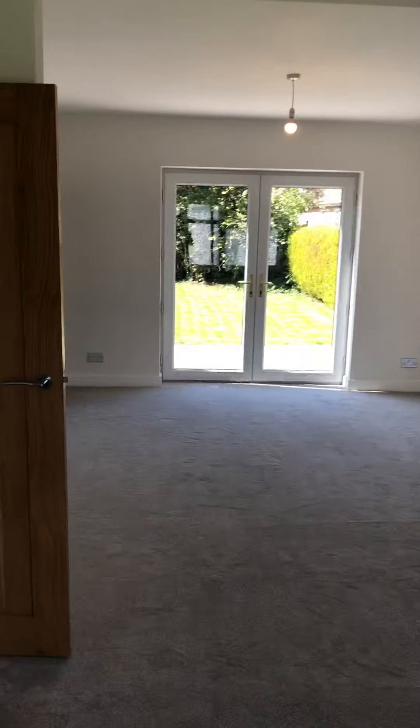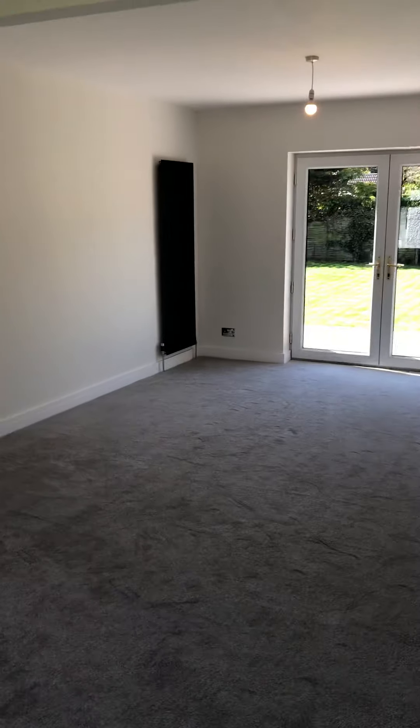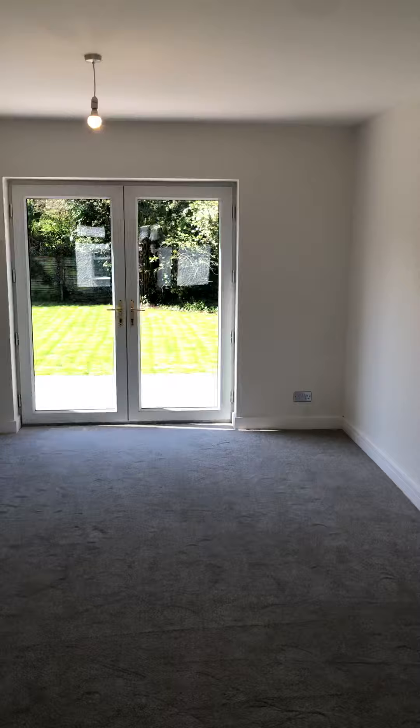The camera doesn't really do it justice to be honest. We've got nice big radiators, open door, and French doors out to the rear garden.